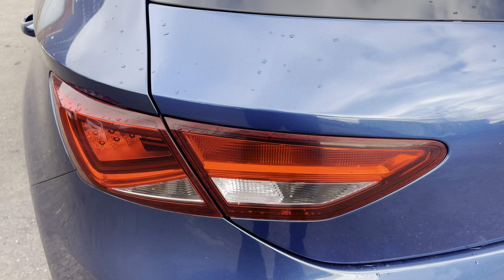At the rear of the vehicle we do have the sleek-looking taillights on display here. This particular model sits on these gorgeous 16-inch alloy wheels, which really do provide a nice offset to the colour of the vehicle's paintwork.